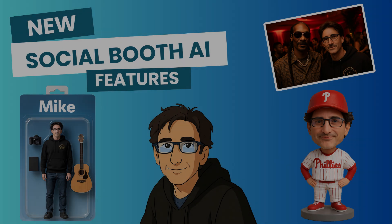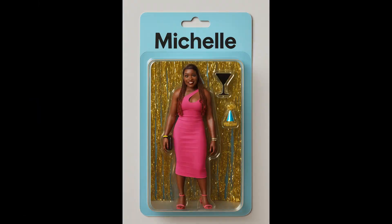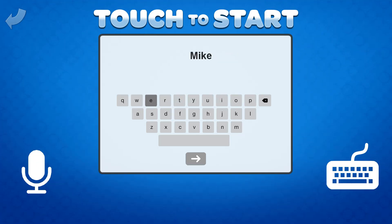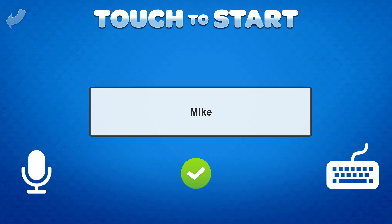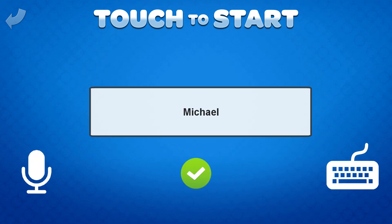Let's take a look at the new effects. First up is the action figure effect. You've probably seen these all over the internet lately as everyone has been posting these to social media. This effect also showcases the new user input feature, which is used to place the user's name on the packaging. The user input can be added via the on-screen keyboard or even recorded with a microphone.